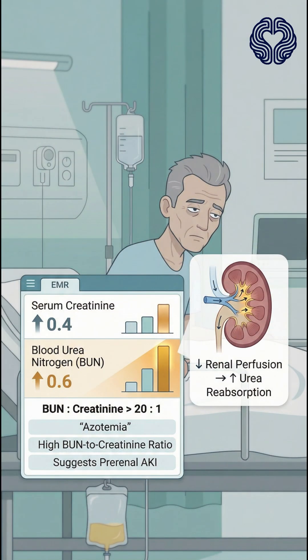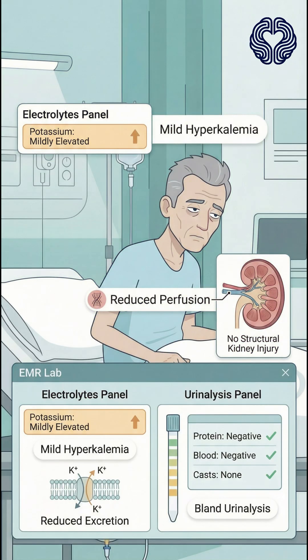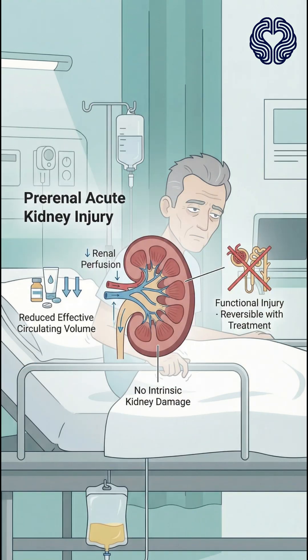Laboratory tests reveal a rising serum creatinine and blood urea nitrogen, with a BUN to creatinine ratio greater than 20 to 1. His electrolytes show mild hyperkalemia. Urinalysis is bland, with no protein, blood, or casts. These findings point toward pre-renal acute kidney injury, caused by decreased renal perfusion rather than intrinsic kidney damage.